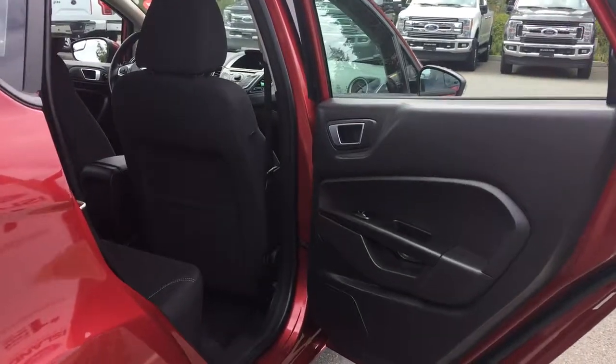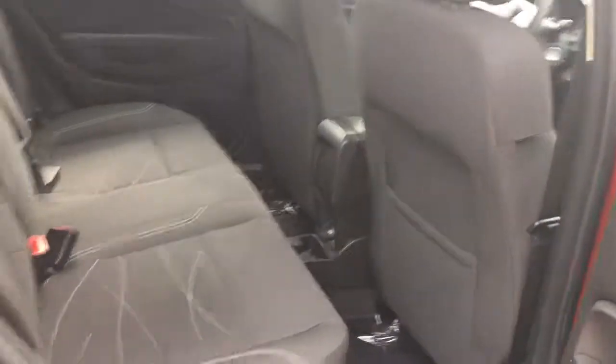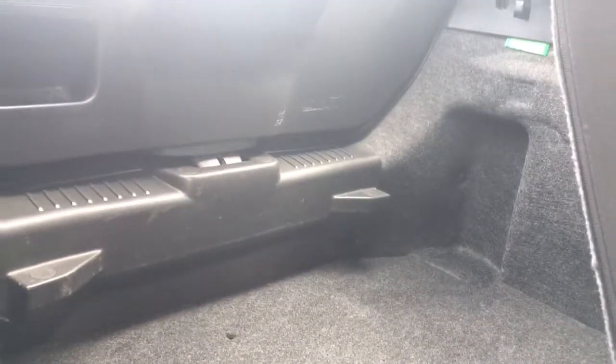Rear door and power windows. You have seating for three in the back with a 60-40 split. Very easily bring down the headrest by simply pushing the button, then press the button on the back of the seat to bring it right down. You now have access to the back hatch area.